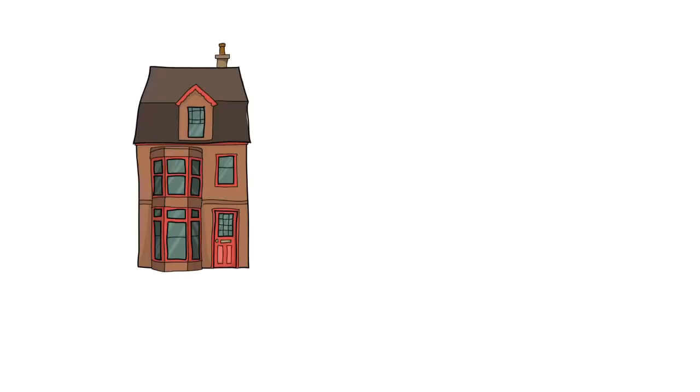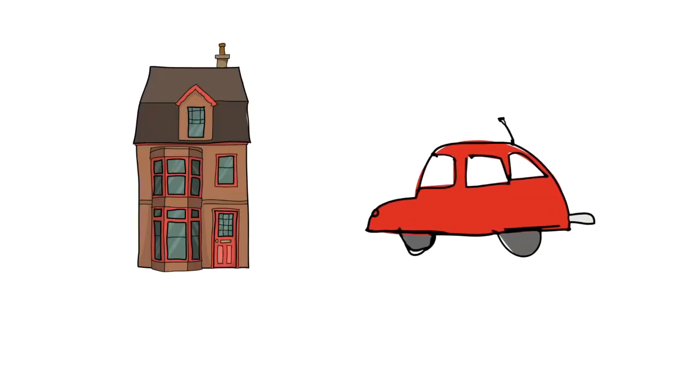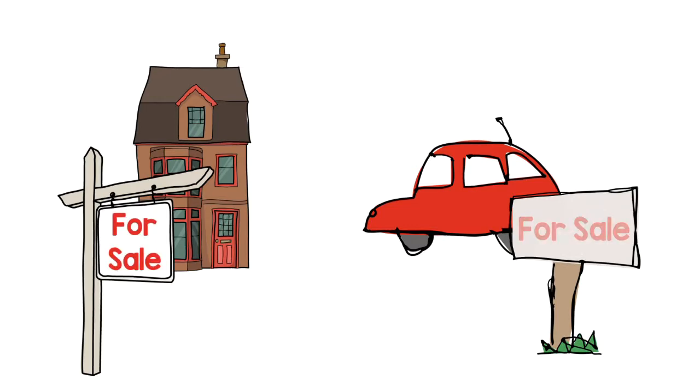Buying a home is very similar to buying a car. You walk onto the lot, you see the sticker price, and that's all you have to bring to the table.